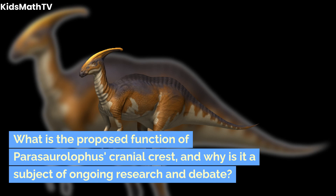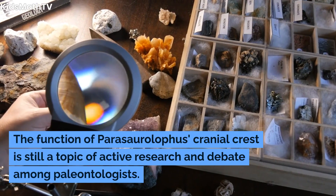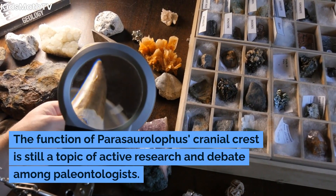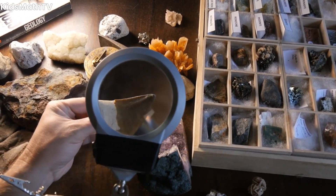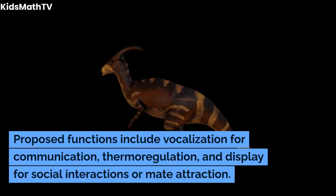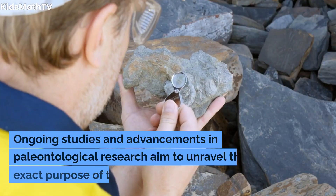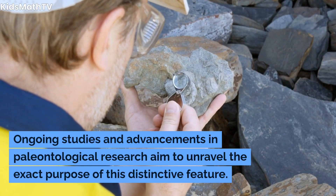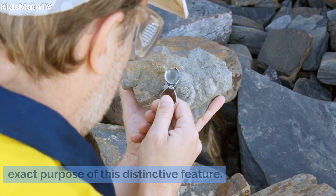What is the proposed function of Parasaurolophus's cranial crest, and why is it a subject of ongoing research and debate? The function of Parasaurolophus's cranial crest is still a topic of active research and debate among paleontologists. Proposed functions include vocalization for communication, thermoregulation, and display for social interactions or mate attraction. Ongoing studies and advancements in paleontological research aim to unravel the exact purpose of this distinctive feature.